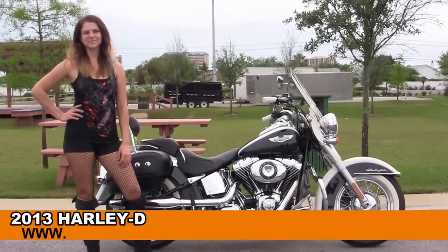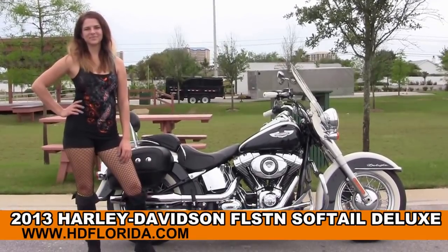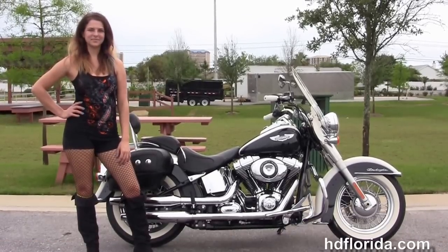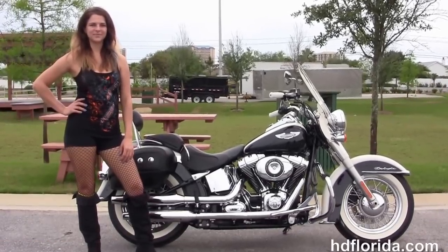Welcome everyone to the world-famous Harley-Davidson of Florida. First of all, wonder what's the little Angel, and next I want to show you the superb used 2013 Softail Deluxe.